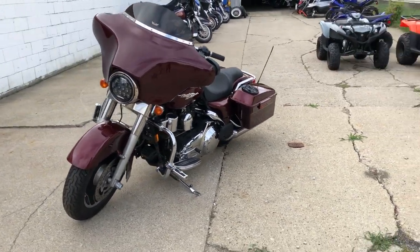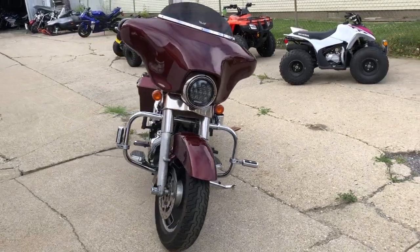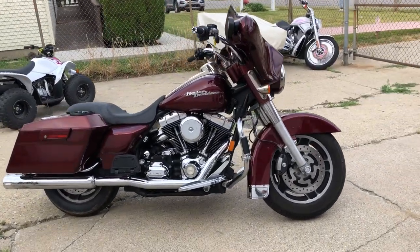Guys, that's a 2008, all done up with the goodies — $89.99. We've got guaranteed financing, leasing programs, layaway programs. Your trades are always welcome. Give us a call: 810-648-9500.